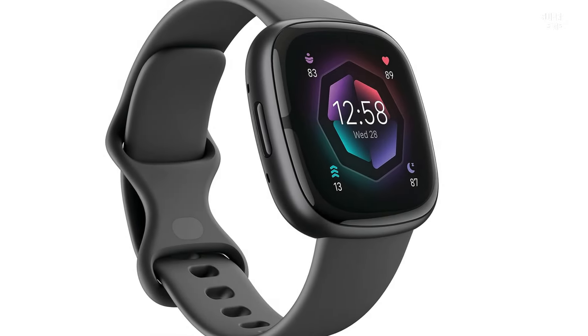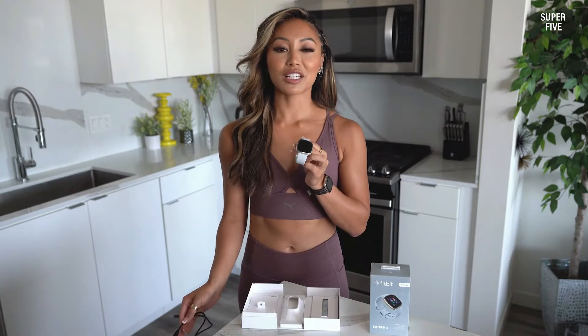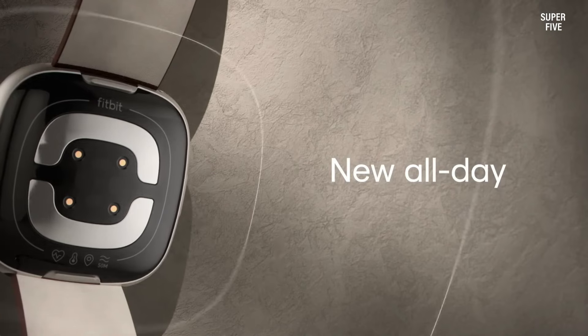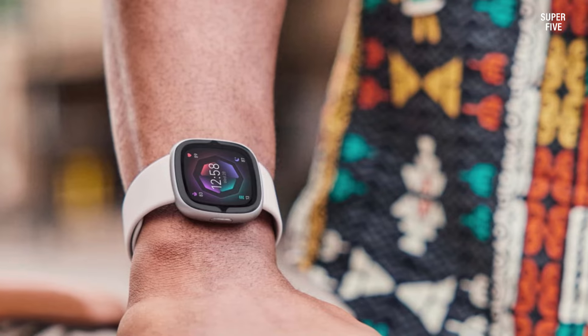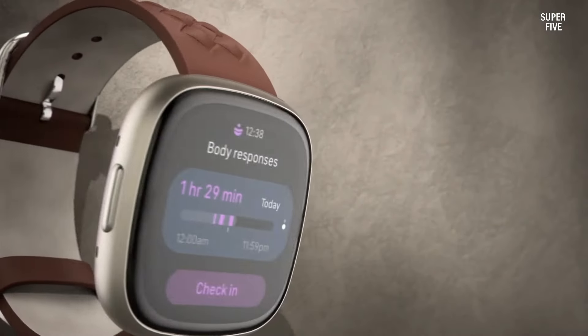The watch has a beautiful design suitable for any occasion. However, lacking an LTE variant and blood pressure monitoring makes it less appealing to some users. The Fitbit Sense 2 is a flagship smartwatch with a focus on fitness and health tracking, featuring ECG, SpO2, sleep tracking, and an improved EDA sensor for stress monitoring. It also has a thinner and lighter design compared to its predecessor.